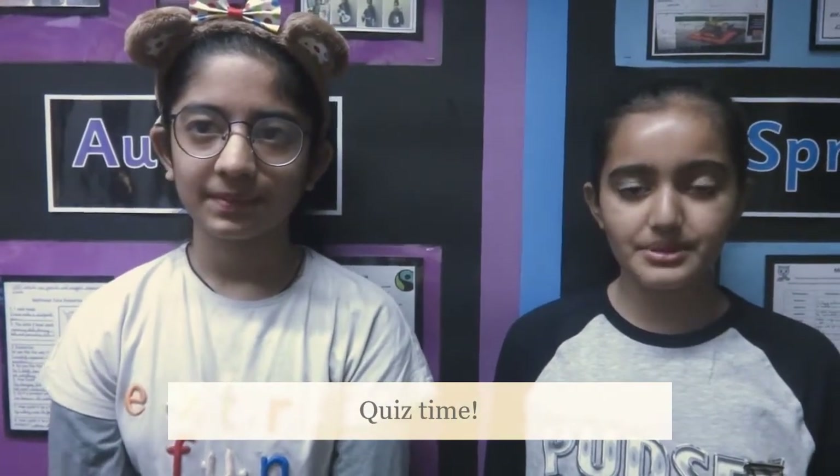Can teachers please pause the video between each question and ask any child with their hand up? What shape is the sun and all the planets? That's right, Sophia. What are the holes all over Mercury called? They are called craters. Venus is the second planet, but how many planets are there? There are eight planets. How many hours does it take the Earth to spin? It takes 24 hours. Which is the biggest planet? That's right, Jupiter. What are Saturn's rings made from? They are made from broken ice.